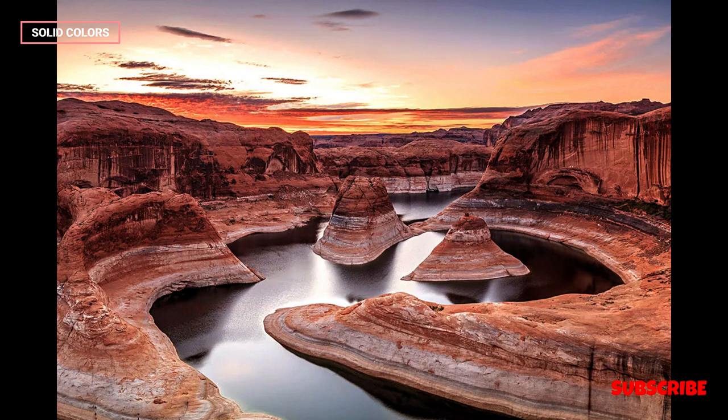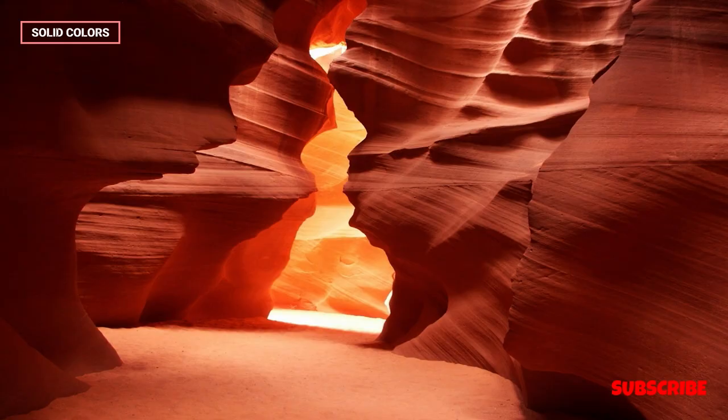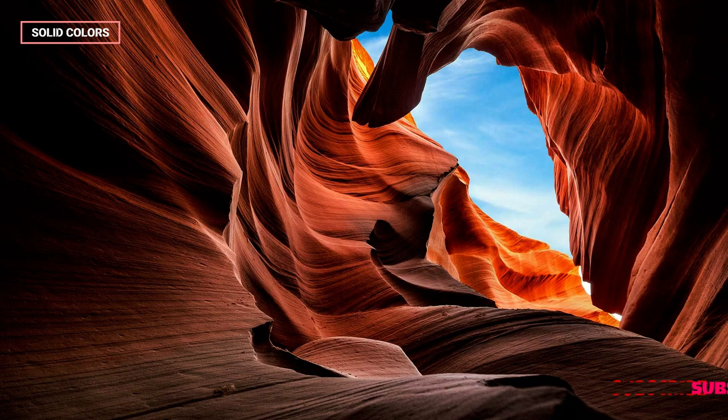Lower Antelope Canyon, with its distinctive corkscrew-shaped passages, offers a different but equally enchanting experience. Visitors can explore the canyon's intricate twists and turns, navigating through the narrow slots and marveling at the captivating patterns formed by the interplay of light and rock. The lower section tends to be less crowded than the upper, providing a more intimate encounter with the natural beauty of the canyon.